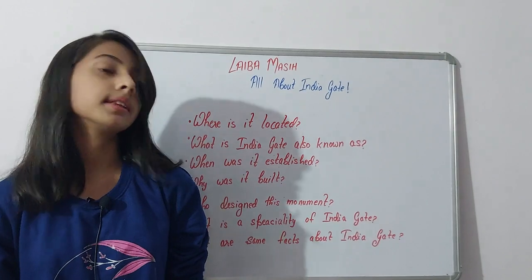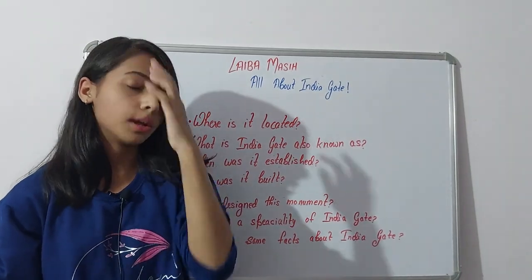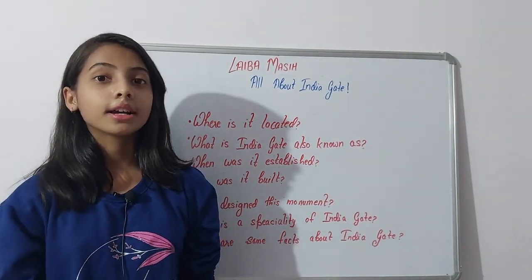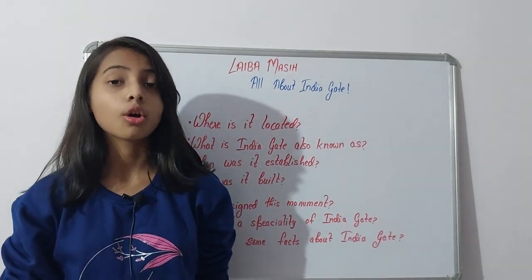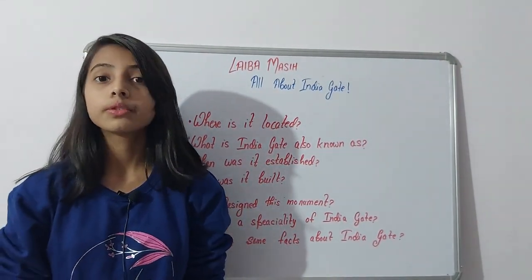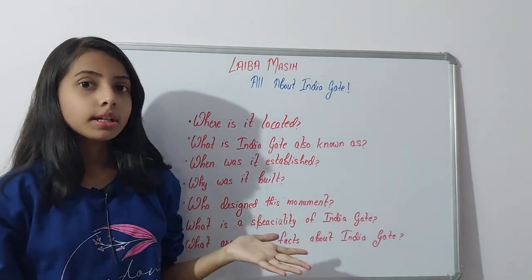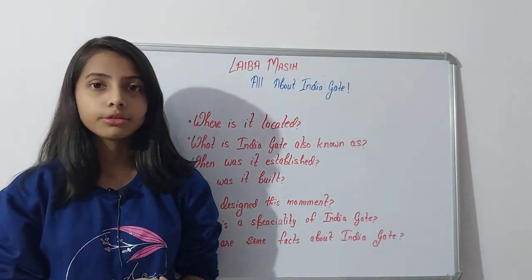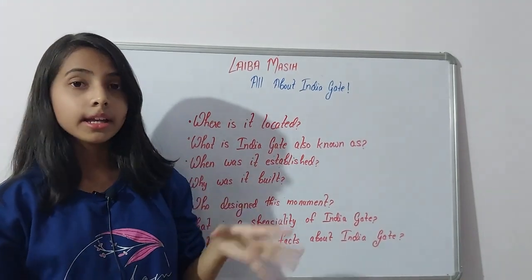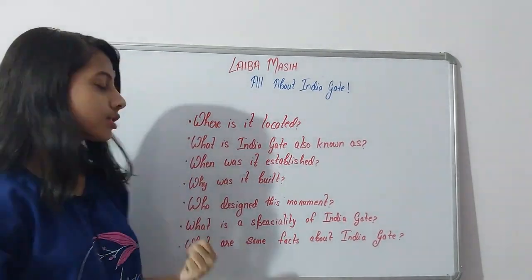Who designed this monument? It was designed by Sir Edwin Lutyens — not an Indian, but a British designer. The architectural style represents the Arch of Constantine in Rome, and India Gate is often compared to the Arc de Triomphe in Paris and the Gateway of India in Mumbai, as the architectural designs are very similar.